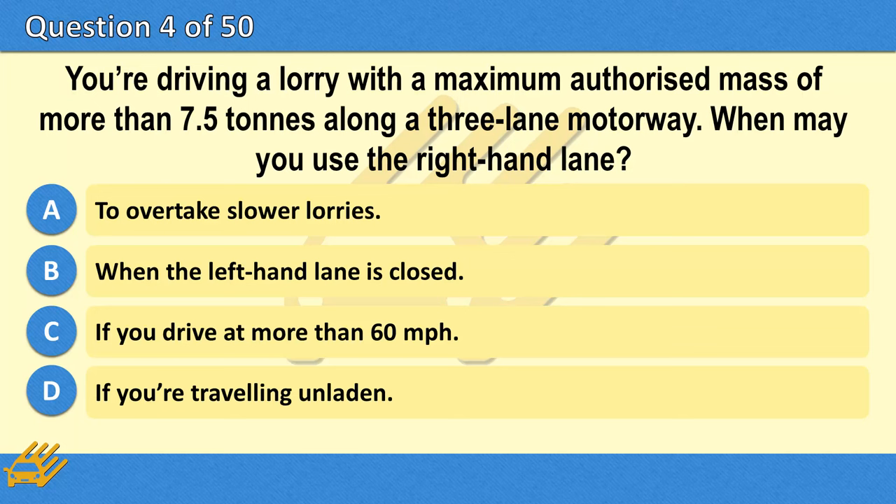You're driving a lorry with a maximum authorised mass of more than 7.5 tonnes along a three-lane motorway. When may you use the right-hand lane? A. To overtake slower lorries. B. When the left-hand lane is closed. C. If you drive at more than 60 miles per hour. D. If you're travelling unladen.